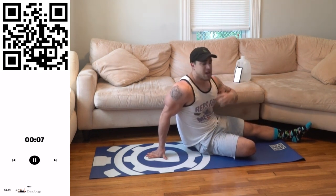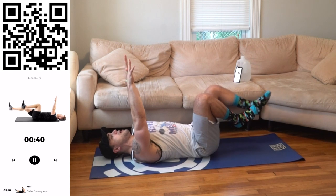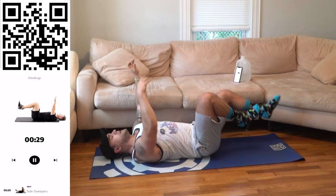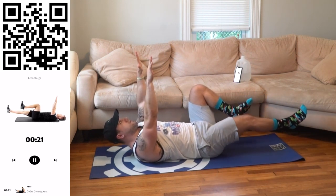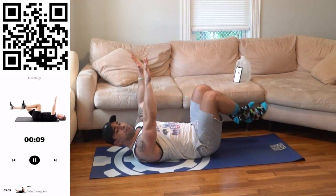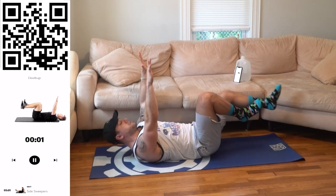Let's go, Aliens. We're going to the dead bug next. Really engage that core — I want you to think about that engagement as much as you can to maximize it. Arms up and out, holding this position, alternating the leg going out and squeezing the core as hard as possible. Keep your arms up. All the way out, all the way back in, then alternate. Don't bring the other leg out until the other one is all the way back in.